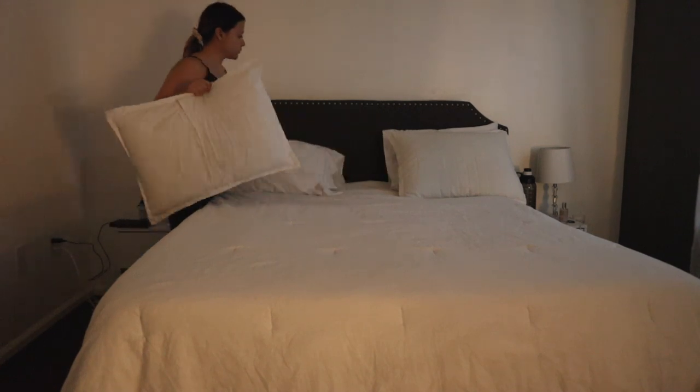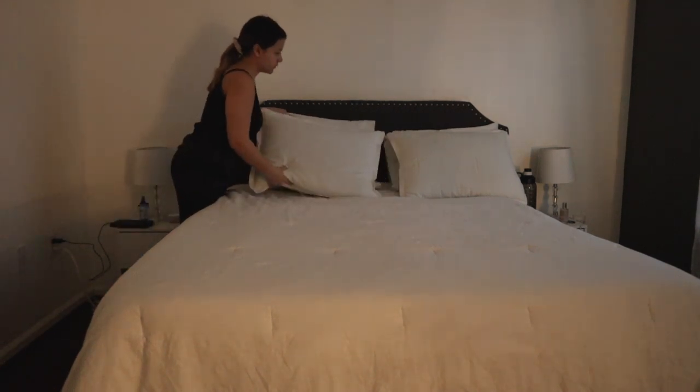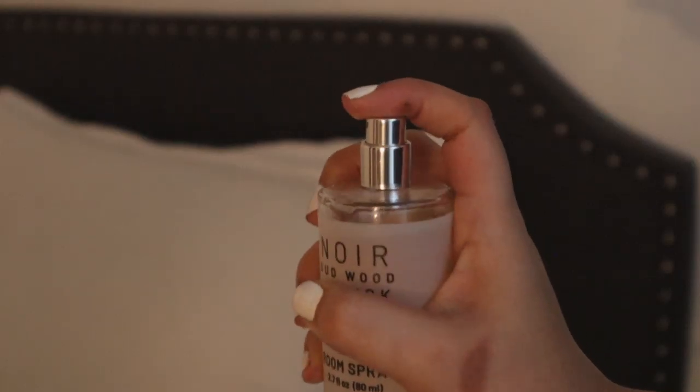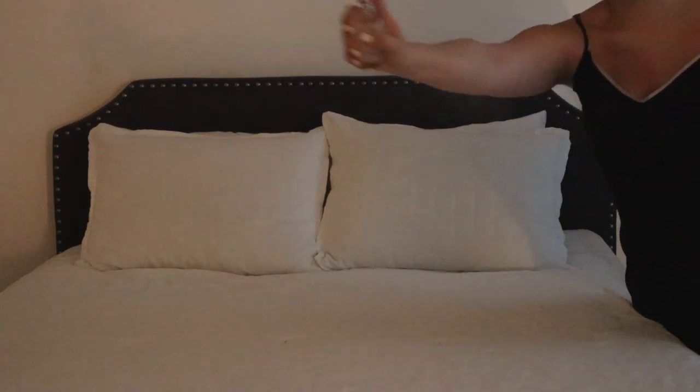A clean space that smells good is really important to me when working from home. After I make my bed I go in with a room spray — the one I've been loving is the Noir Wood and Musk spray from Target. It's made with essential oils and just makes the space smell so clean and fresh.